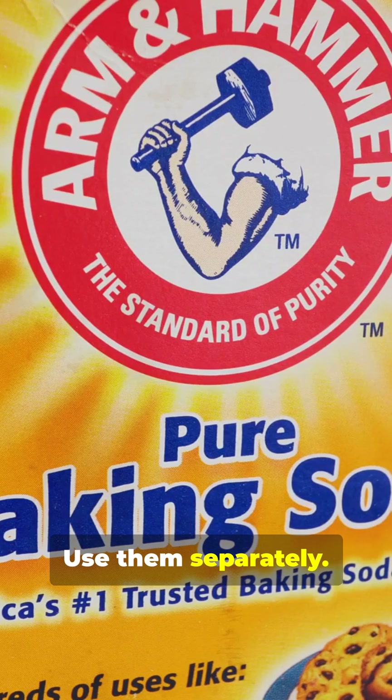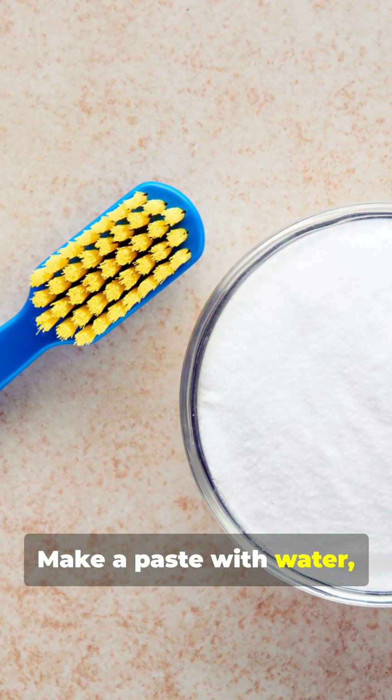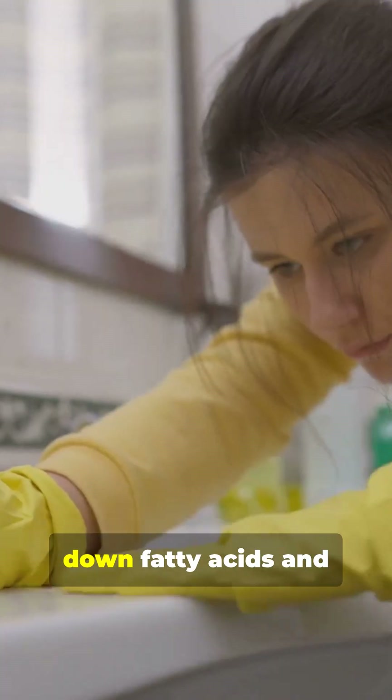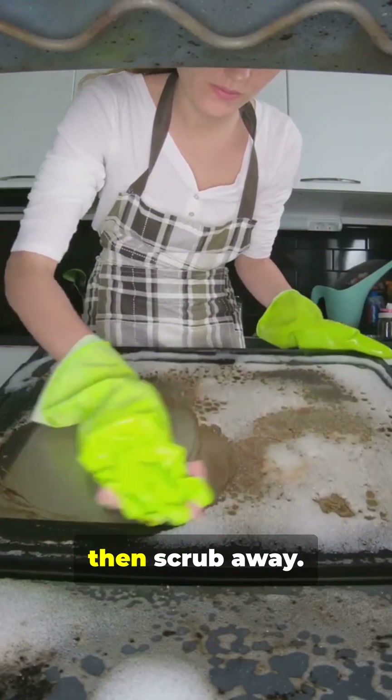Want real results? Use them separately. For grease, baking soda's your guy. Make a paste with water to create a mild abrasive and a great deodorizer. It works well on grease and grime because it can break down fatty acids and dissolve dirt. Slather it on oven stains, let it sit, then scrub away.